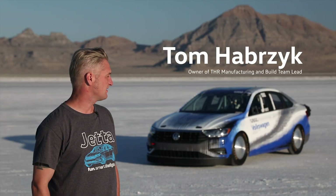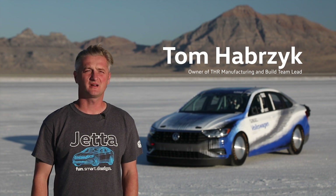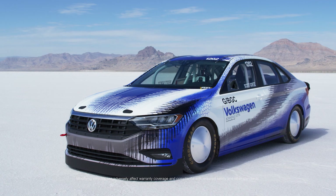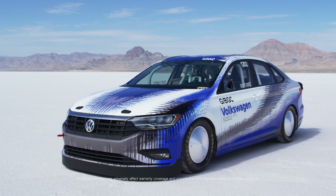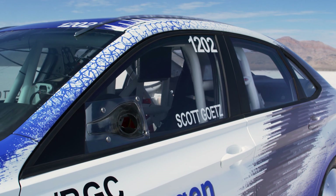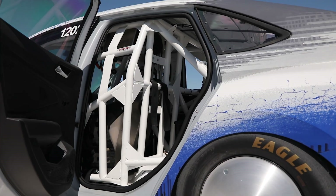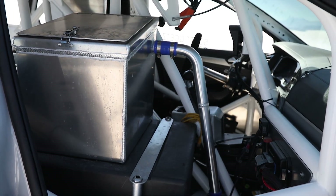What we have over here is our new project build that we did for VW of America. It is a 2019 model Jetta with very few modifications on the outside — removed mirrors and an air dam in the front. It's an excellent pick for what we do out here for land speed racing.